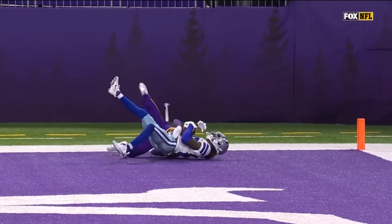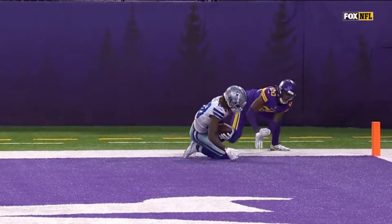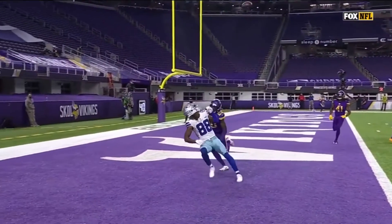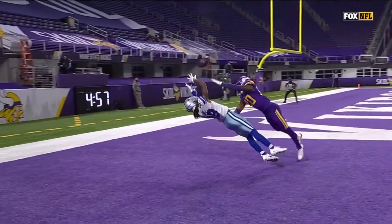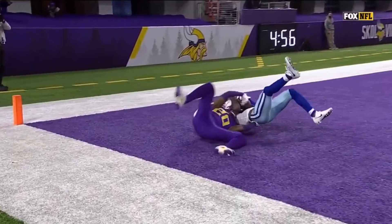Wow. Looking over his left shoulder, gets it down. That's a touchdown. Going to the ground, gathers it in with one hand. A spectacular catch by the rookie out of Oklahoma. Man, that was awesome. Looking like Adam Thielen from the other side, right?